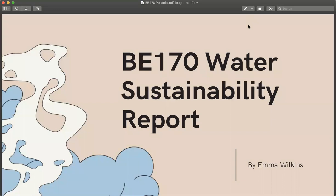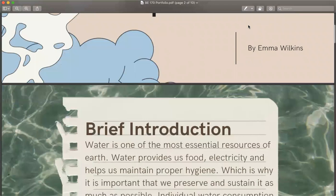Hello, I am Emma Wilkins. This is my water sustainability report for BE 170. So, a quick introduction.